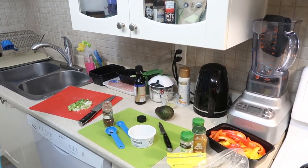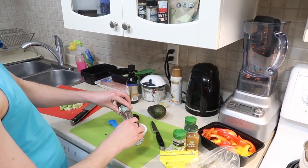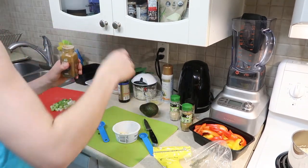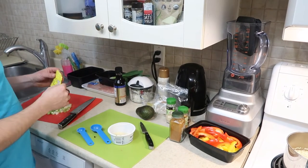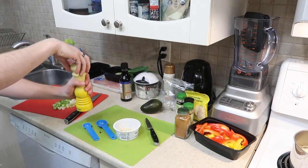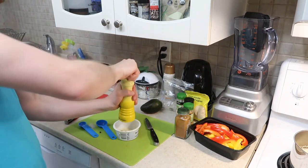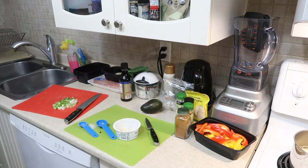We're making homemade fajita seasoning — much like homemade taco seasoning. You don't have to buy the chemically-laden packet of fajita seasoning. So this is going to be: one tablespoon of chili powder, one teaspoon of cumin powder, one teaspoon of garlic powder, one teaspoon of paprika, one teaspoon of oregano, two teaspoons of onion powder, and one teaspoon of salt.